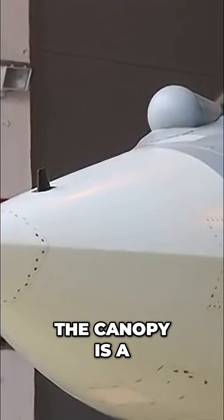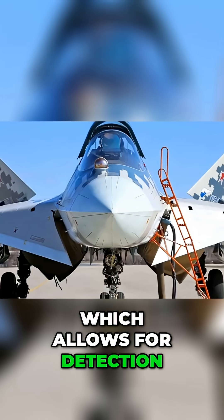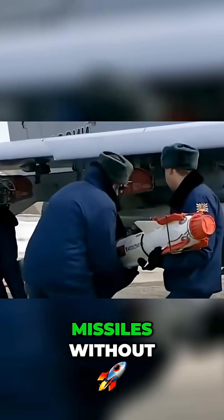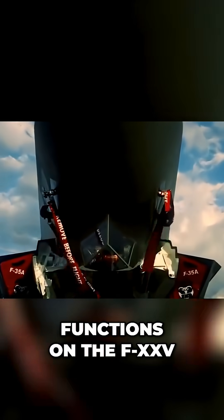Yes, that's right, this aircraft is digital. At the front of the canopy is a system called the IRST, which allows for detection of thermal signatures of enemy aircraft and the use of IR guided missiles without using the radar. It's the same as one of the EOTS functions on the F-35.